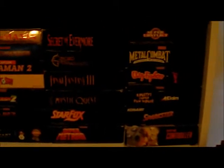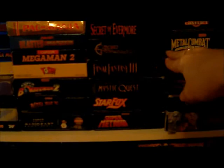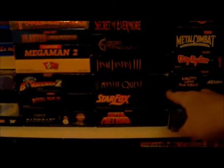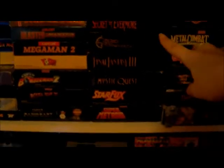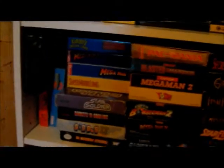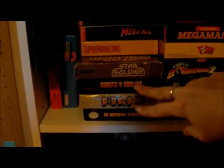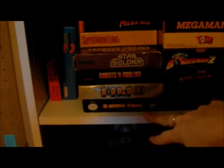And below that we have Super Nintendo game boxes. I have Final Fantasy, Chrono Trigger, Secret of Evermore, Mystic Quest — so they're all complete in their box. I also have Super Metroid, Mega Man X, Spider-Man 2. And I have just a couple NES ones: Star Soldier, Ghosts and Goblins, Dig Dug, Double Dragon 3.